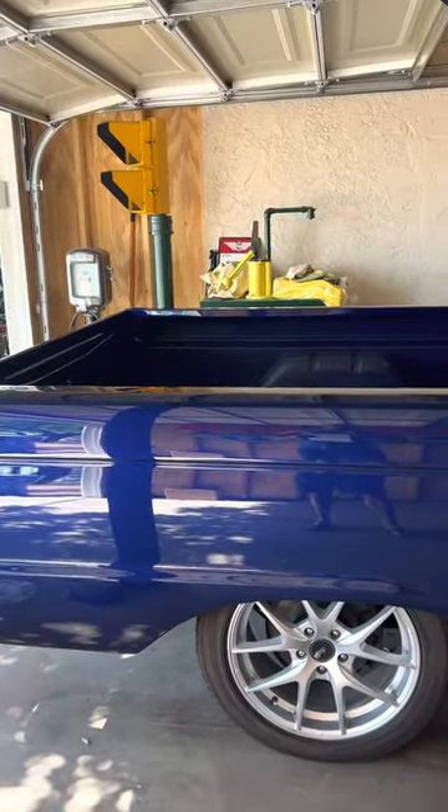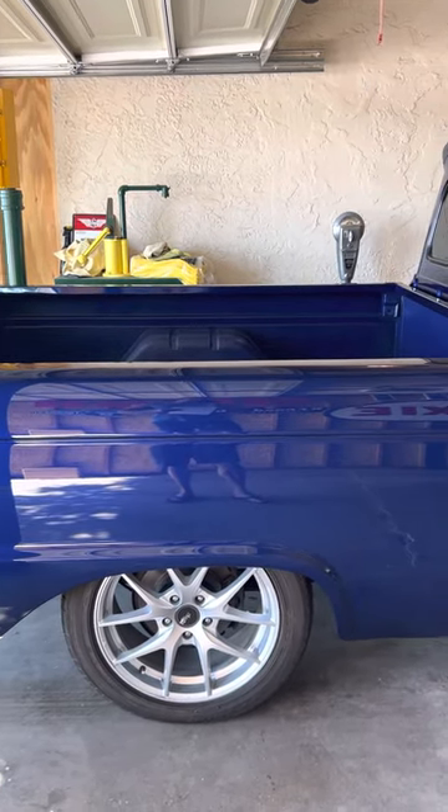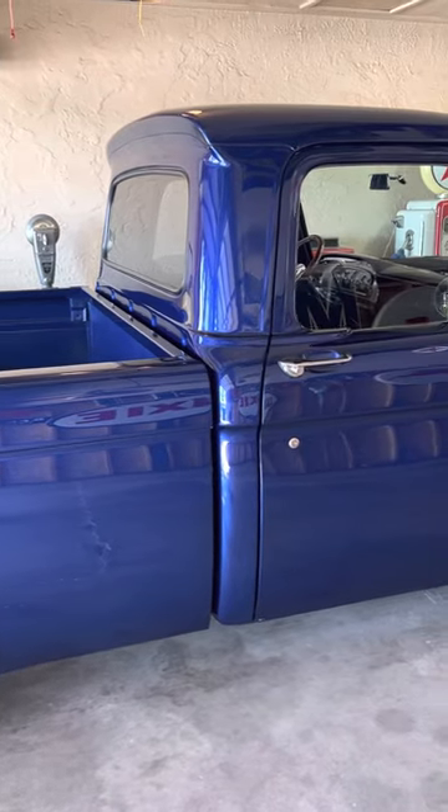The truck's been lowered. It does have four wheel disc brakes and 18 inch wheels — same bolt pattern as the newer Mustang, so if you didn't like the wheels you could change them out.